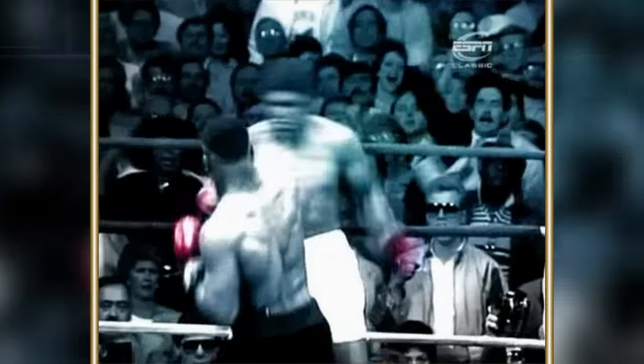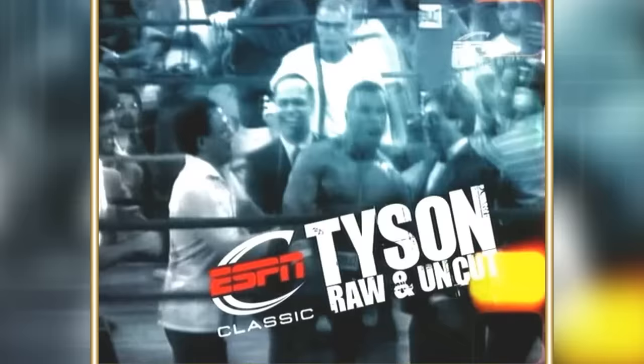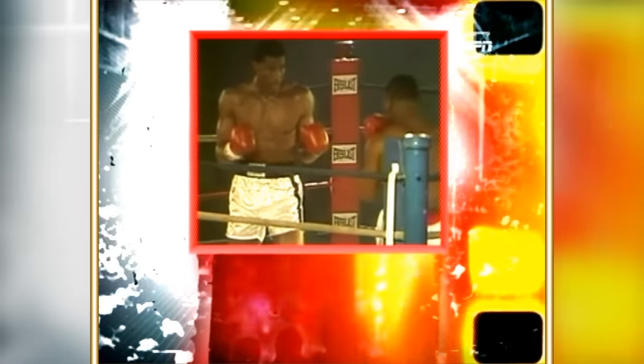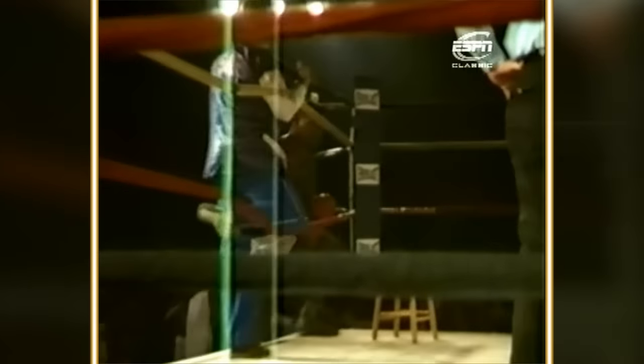Introducing Mike Tyson! I want a complete heart fight. Fight number 13 for Mike Tyson. We're back in Latham. It's the same Mike Tyson, but it is not the same camp. This is his second fight since the tragic death of Customato on the 4th of November.